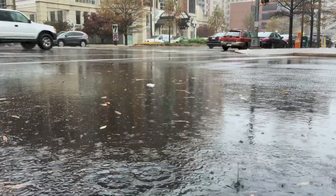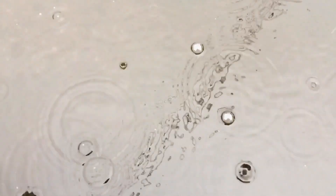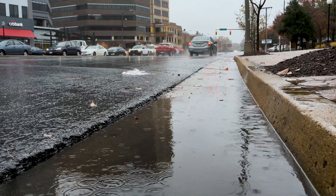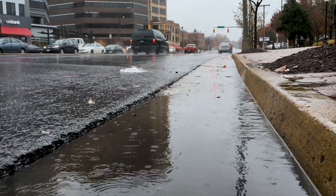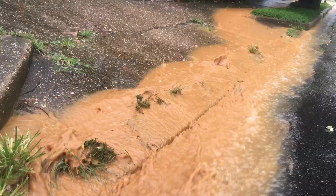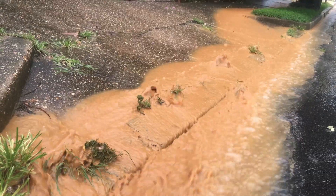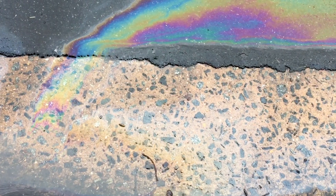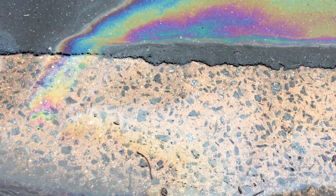DC is mainly an urban area. Historically, water was treated by natural trees and plants, but with all the roadways and buildings that doesn't happen anymore. When water enters waterways such as Rock Creek Park, if it goes straight from the pavement it brings everything — exhaust from cars and sediment from the ground — and that enters the waterways and hurts the water.